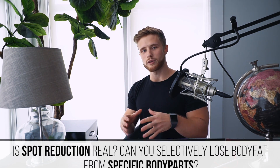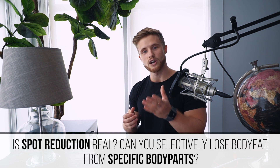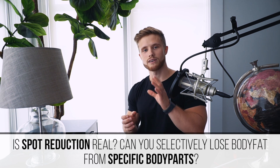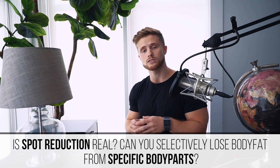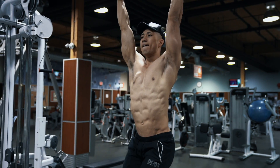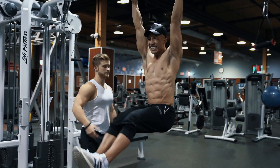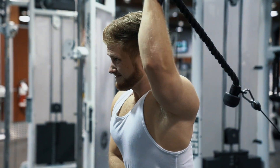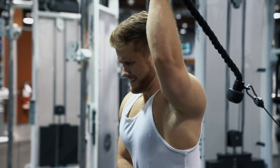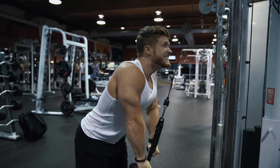Welcome everyone to a new episode of Myth Bust Monday. This week we're going to be looking at the science investigating spot reduction, also known as targeted fat loss — basically the idea that you can selectively lose body fat from specific areas or body parts. It's common to see trainers argue that if you do certain ab exercises your body will pull more fat from that ab area, or if you store more fat on the back of your arms, doing high rep tricep extensions will burn that fat specifically.